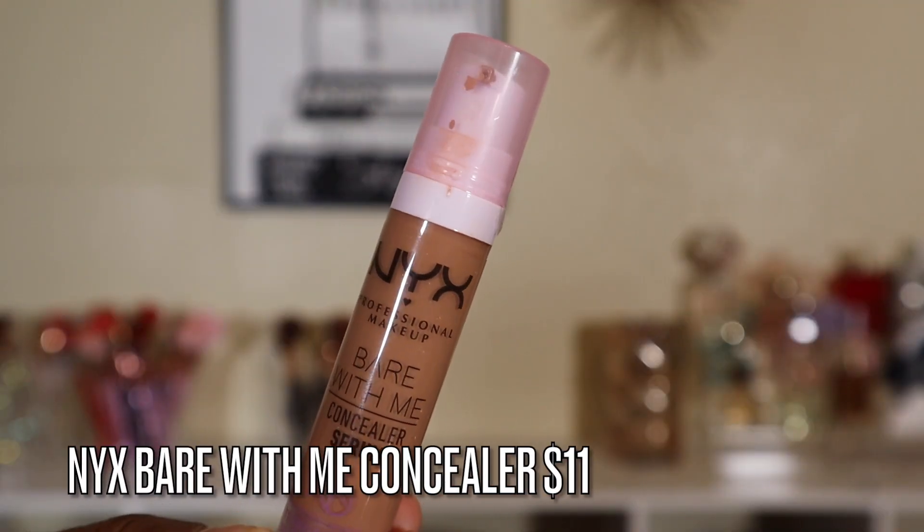The NYX Bare With Me Concealer is a really great everyday concealer. It's super hydrating and you can definitely build it up. It pairs really well with the NARS foundation. The only thing I don't like is the pump — I don't like that you have to pump it, take it on the back of your hand, then use your fingers. That's so many steps. But the formula is good. If you're willing to take that extra step, it's a great concealer. When I'm not in a rush I'll use it, but if I'm in a rush, I can't.